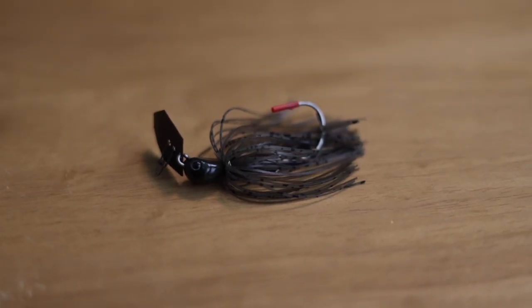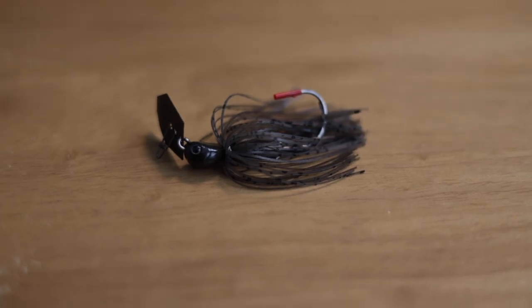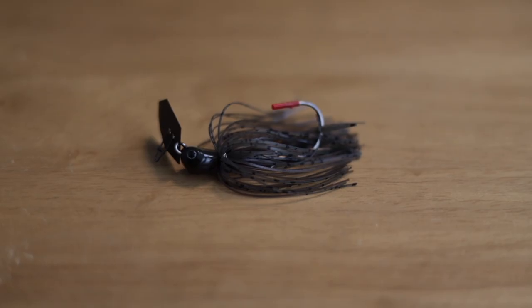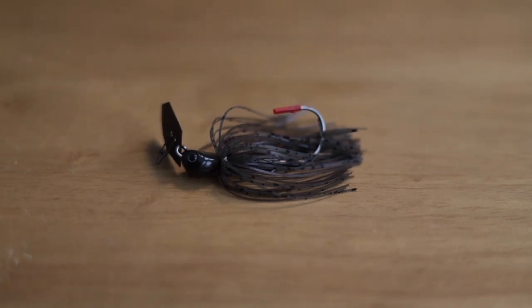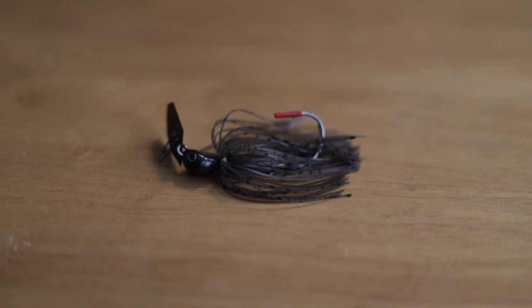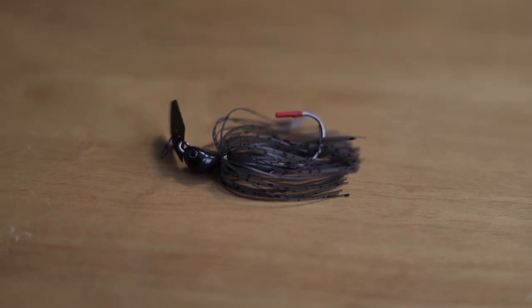My go-to color, especially up here in the Northeast — if you fish the Northeast and do not have a green pumpkin chatterbait, you are making a huge mistake. It is an absolutely amazing color. Ponds, lakes, it does not matter. If your fish are feeding on bluegill and there's grass in your pond, they will eat a green pumpkin chatterbait. I picked it over a spinnerbait solely because a spinnerbait mostly imitates shad, while this you can make imitate anything.